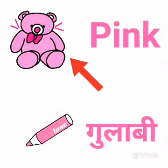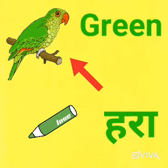Pink means gulabi. Now, see what is the color of parrot? It's green.